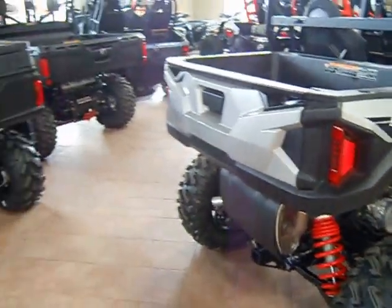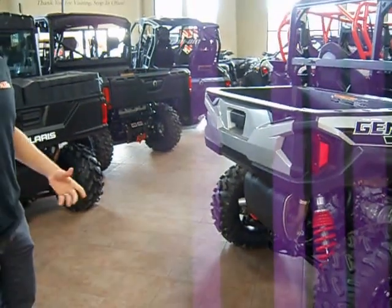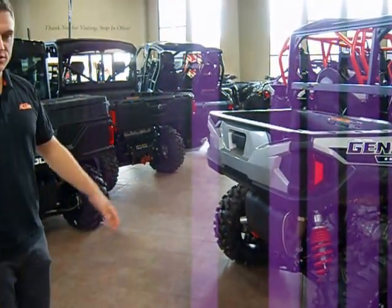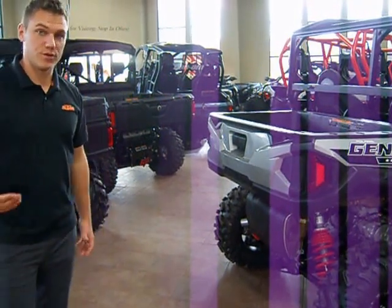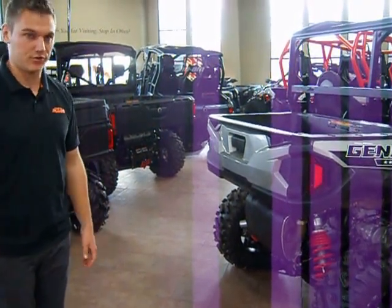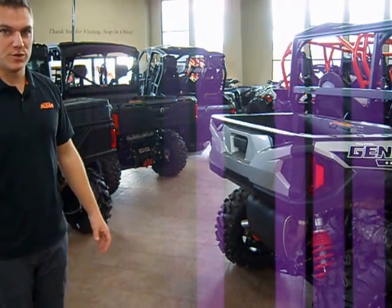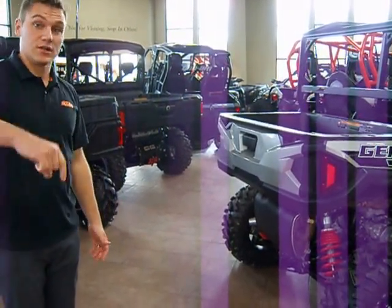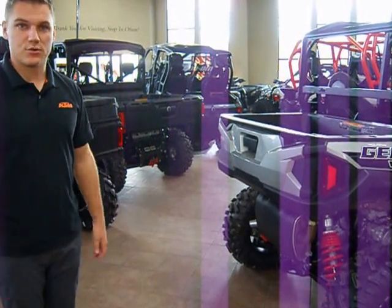100 horsepower gives it great power — more than any sport utility machine on the market — as well as 12 inches of ground clearance, which makes this really practical for trail use. This has been a really brief overview, but if you have any other questions or want to check out more inventory, click on the link below and it'll take you to our website.